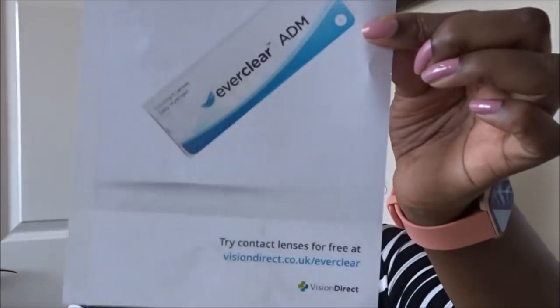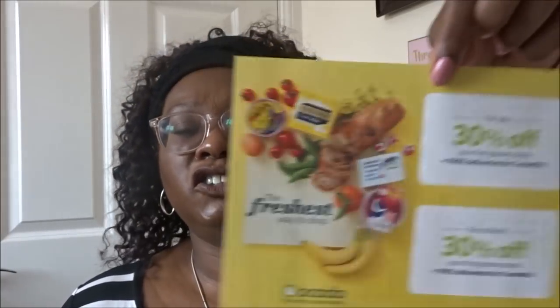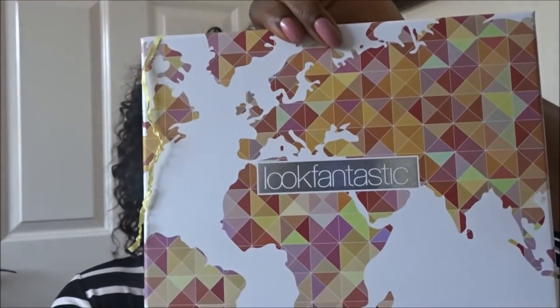Let's see what we've got this month. There are a couple of leaflets: one from Vision Direct with free contact lens trials - I do wear contact lenses but I get mine from Vision Express - and one from Ocado, an online shopping service that delivers Waitrose products, which I use for my weekly shop. The box this month looks quite nice with a map-of-the-world graphic design. It weighs quite a bit, which is misleading because the weight comes from the L magazine they include every month - a free complimentary copy. It's nice if you like looking at high-end things.